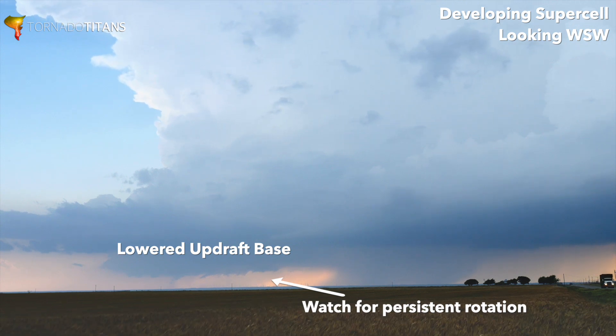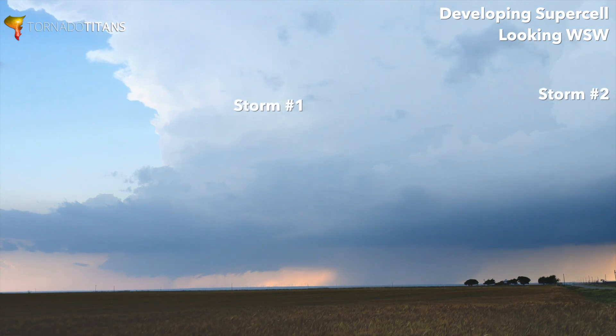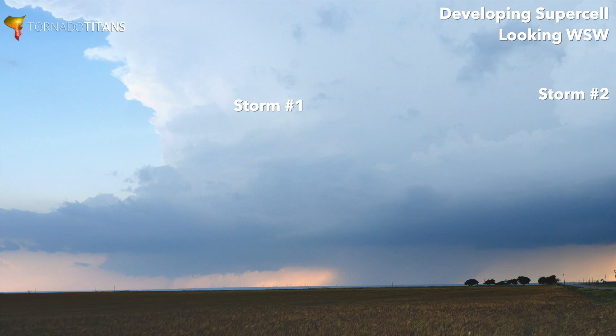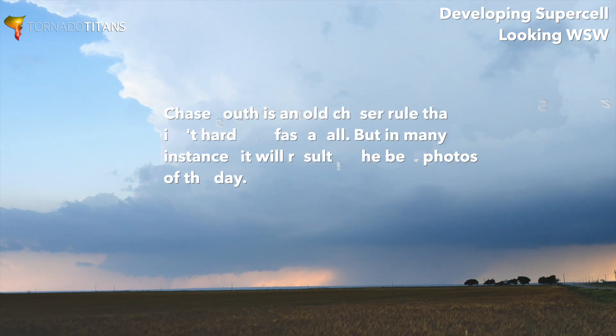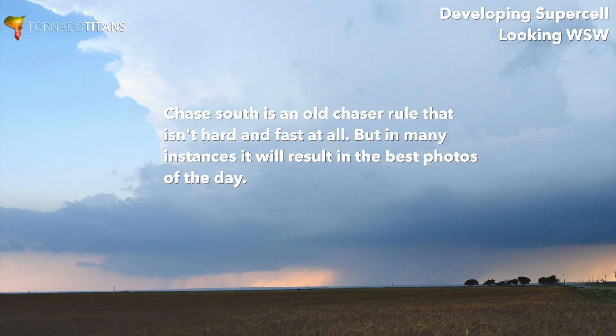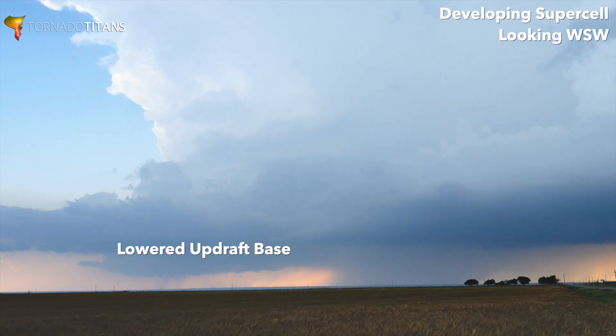Another thing to notice — we've got two storms in this frame. You can't really see the other one, but now you can right there on the right, and then you have this one. That's because this is the tail-end Charlie of a line. The south storm — it's not a hard and fast rule, but in this case, in my opinion, it's very clear. Beautiful photogenicness. This is the storm to be on.